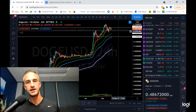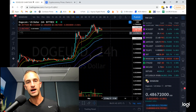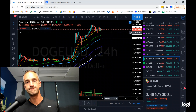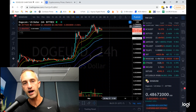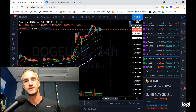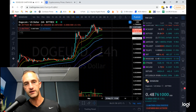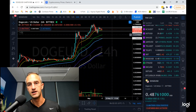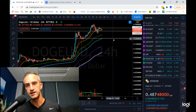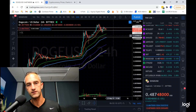Dogecoin is holding up pretty nicely above the yellow 21. Could we get a spike back up? Yes. But if we can't get back above the high at $0.57, it'll be another lower high and we're heading back down probably to $0.32, with our ultimate target at $0.25. I'd look at that as a bouncy region for sure.